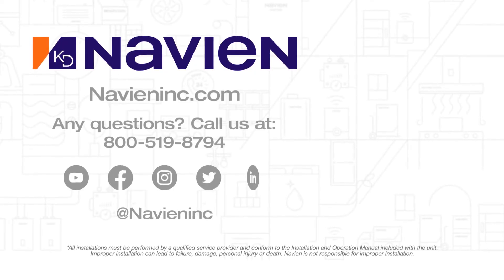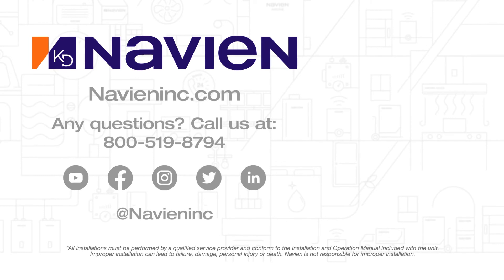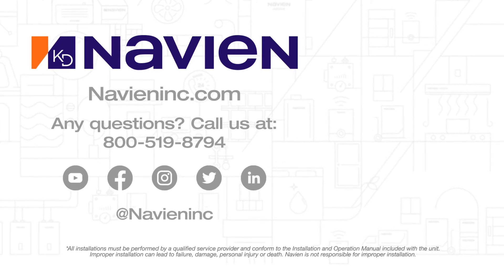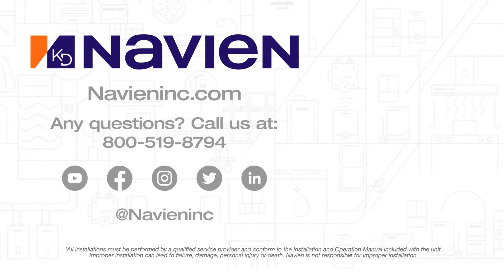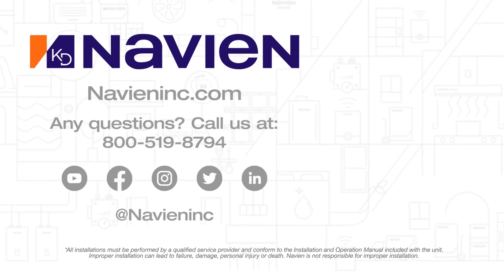If you have questions regarding the NaviClean or any one of our Navien products, please visit navieninc.com. Thanks for watching. To keep up with Navien, be sure to subscribe to our YouTube channel, and also like us or follow us on Facebook, LinkedIn, Instagram, and Twitter.